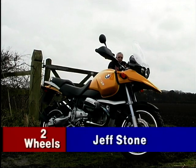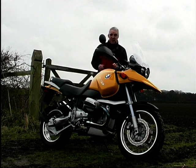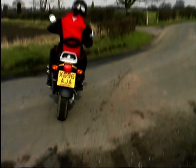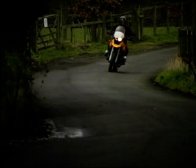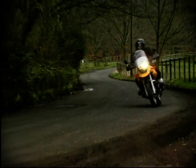Beautiful things, motorbikes. At the moment the biggest growth sector in the market is not scooters, it's big trailers, and they don't come much bigger than this one: BMW's monster R1150 GS. Sales of trailers are up 51% this year already, and Paul really rated the big beamer when he tested the old 1100 version — in fact he beamed all over his face whenever he rode it.